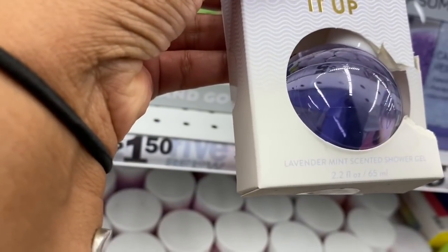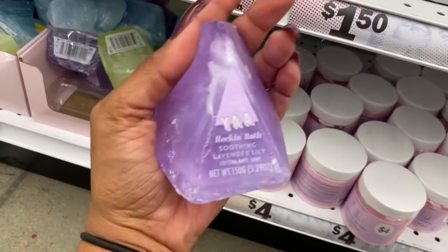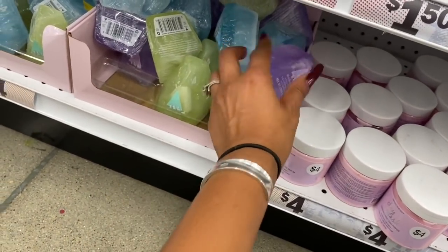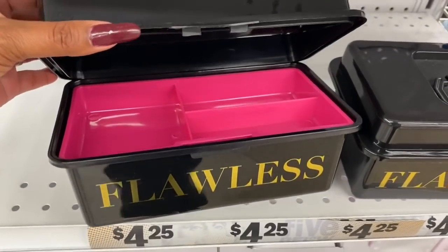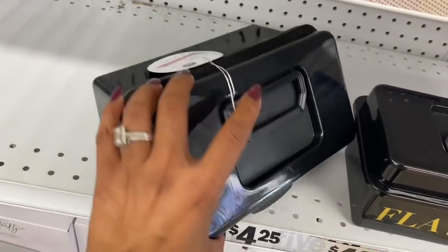There's a lavender mint scented shower gel for a dollar fifty, and soothing lavender crystal bath soap in purple, green, and blue — really pretty. They also have these organizers that remind me of a Caboodle with two levels inside, available in a few colors.